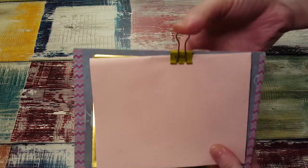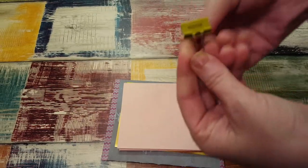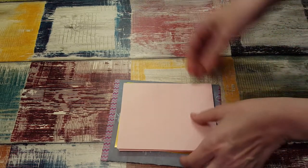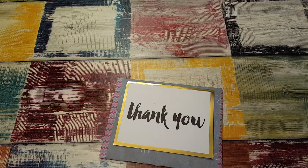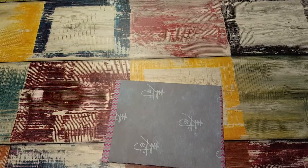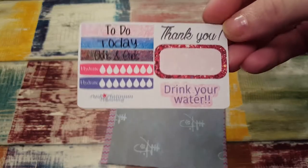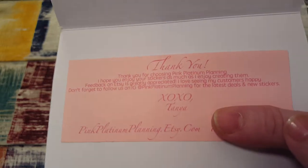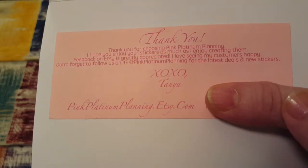She also sent this little clip, which is cute, that says Rush. Adorable. I love when people take a little bit of extra time to send just a little something — it doesn't take much time at all. Then she sent a little card with her information, and here is a little sampler, and a little thank you. That is her name: Pink Platinum Planning.